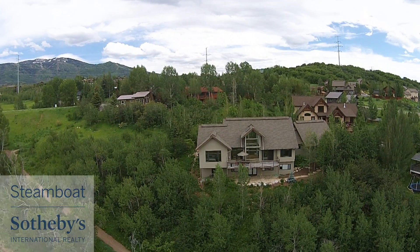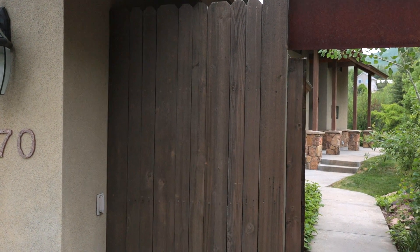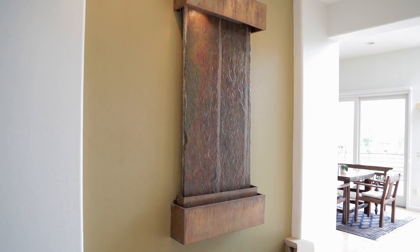If stellar views and proximity to trails are a priority for your Steamboat home, 870 Mauna Kea is the place for you. Walk to the front door of this elegant contemporary home and you're immediately drawn by the tranquil sound of the water feature in the entry.